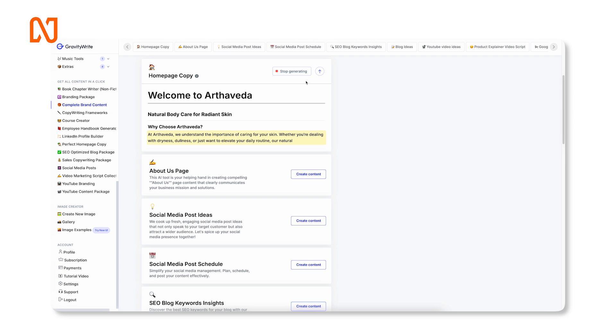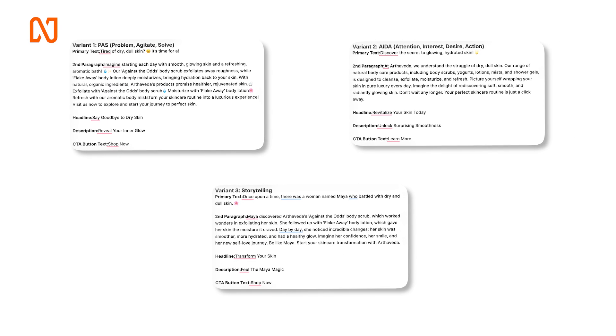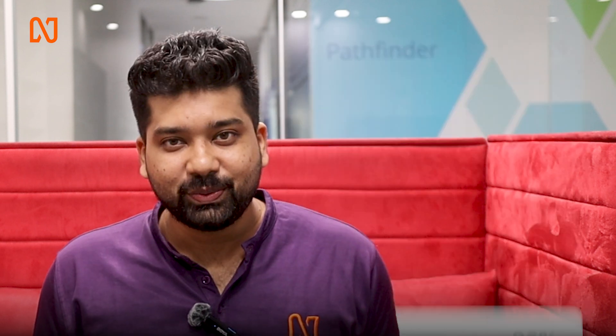Let's try homepage content — and here you go. Or let's try Facebook Ad Copy — and here you get multiple options. The best part is we checked this content in an AI detector tool and it says 96% is human-written and plagiarism-free. So you have got that covered too.